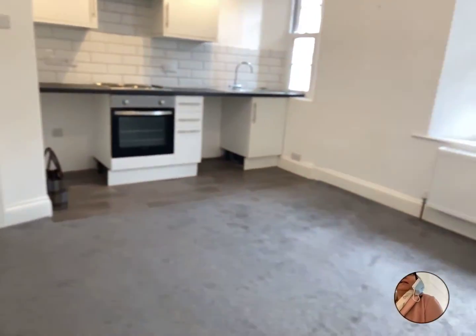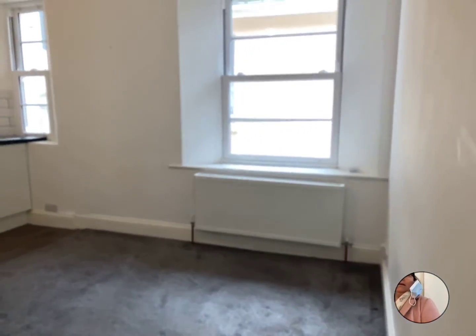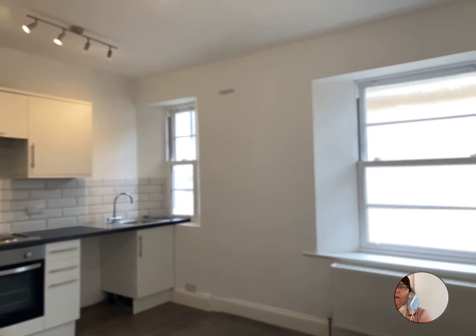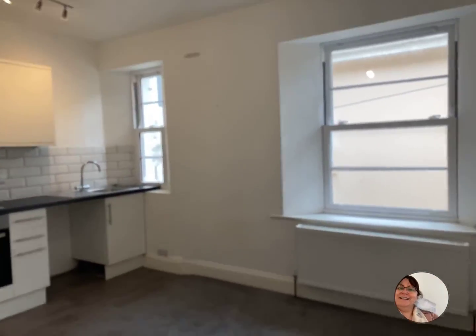Back through into the kitchen come living room. If you're interested in this one, give us a call on 01803 504 000. See you later, bye!